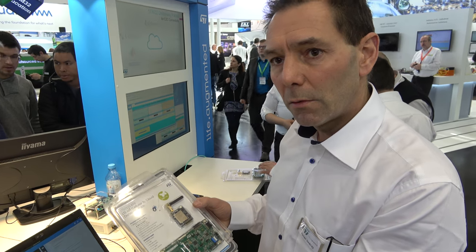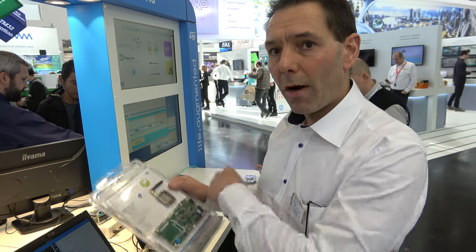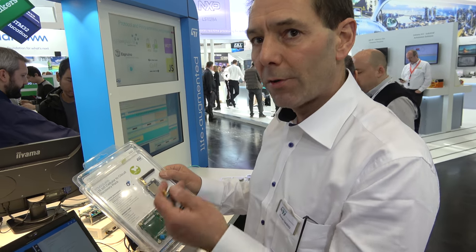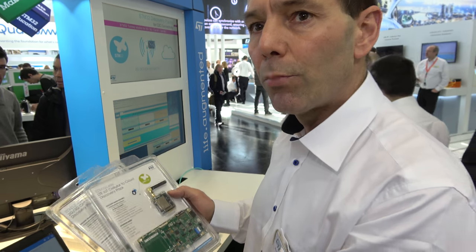This will help revolutionize IoT over NB-IoT because the customer gets a complete solution — MCU from ST, modem from Quectel, operator connectivity, cloud access, and protocols including HTTP, HTTPS, CoAP, MQTT, and LwM2M with partners.